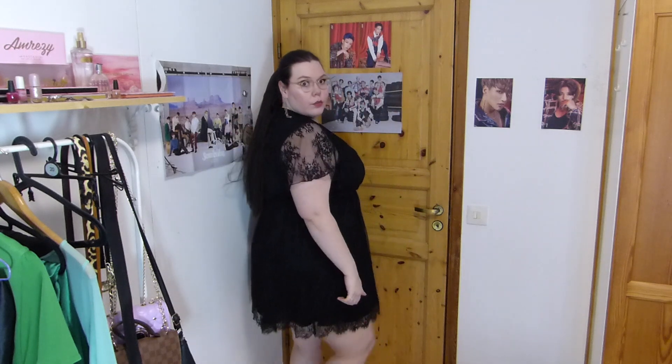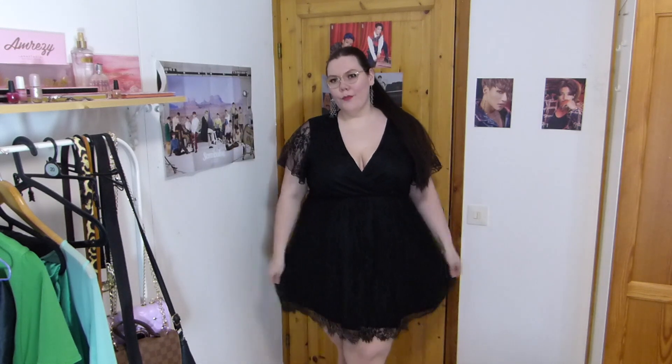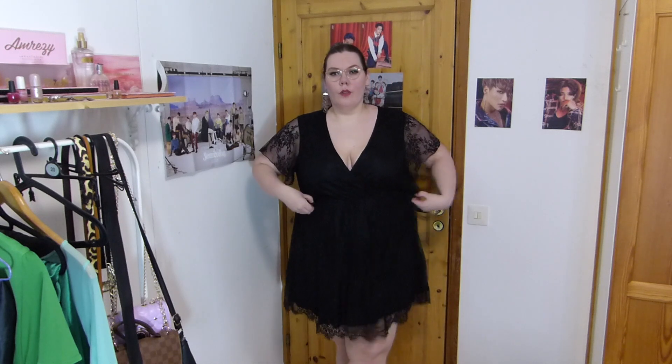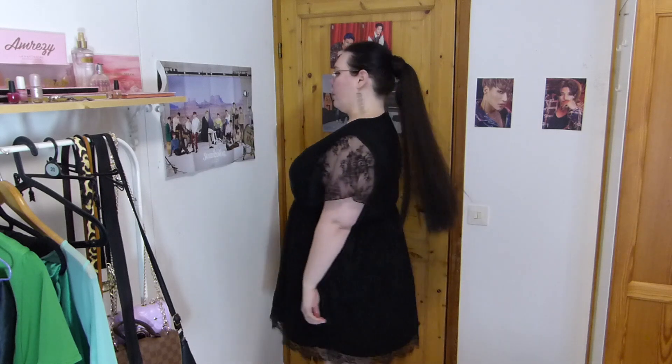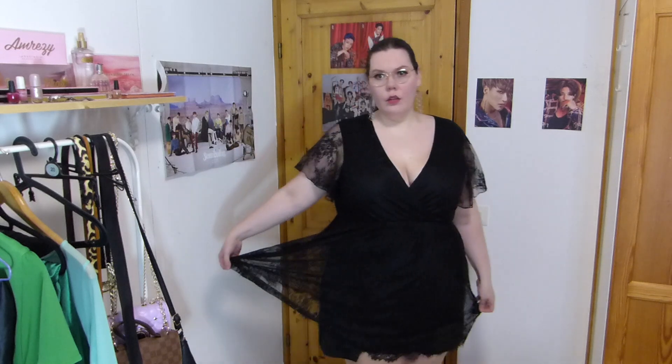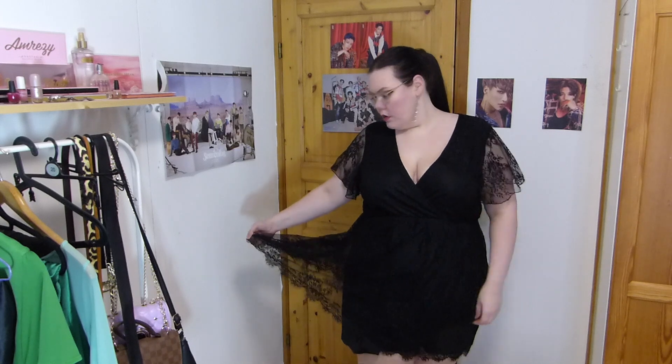Next, I have a few things from Shein. The first item is this black lace dress. I've been really wanting this type of dress because I've had similar lace dresses from Boohoo before, but those are kind of old and have shrunk in the wash so they're kind of short now. I wanted a new lace dress, and I think this is super cute. It has some cleavage but it's still a bit on the modest side. I think it's in a 3X, and I really like the lace detailing. The sleeves are super cute.